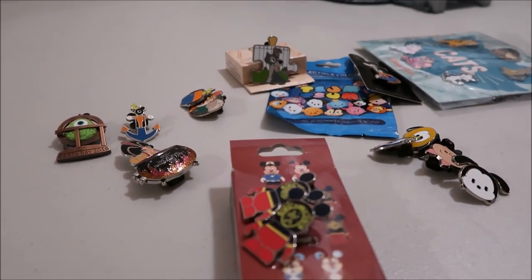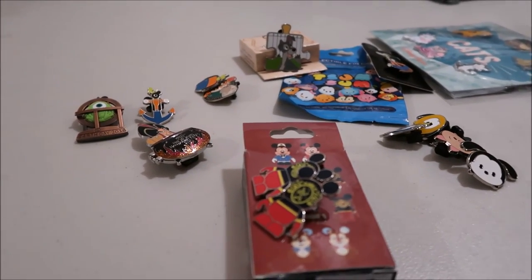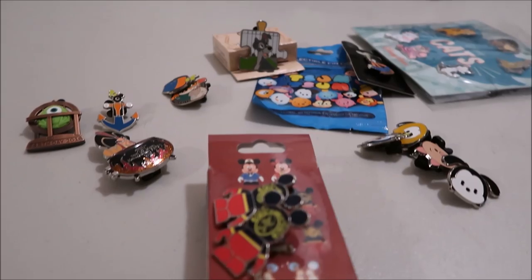I hope you enjoyed this video and found it helpful. Check out some of my other Disney pin videos. I'm posting videos every day at 2 — remember to subscribe and turn on the bell to get notifications when videos go live. I'll see you guys tomorrow, bye!